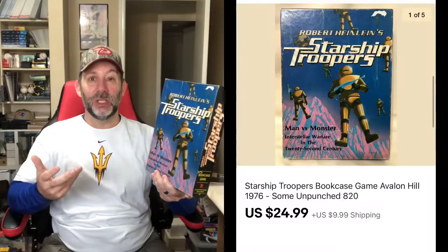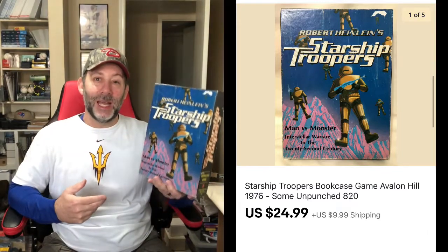Here's a cool game — Starship Troopers. This is what the movie was based on. They made a game, I think in the late 1970s — it says 1976 — and the movie came out in the 90s. Pretty cool game. Part of the pieces inside were still unpunched, so really good condition. It sold for $24.99 plus shipping.